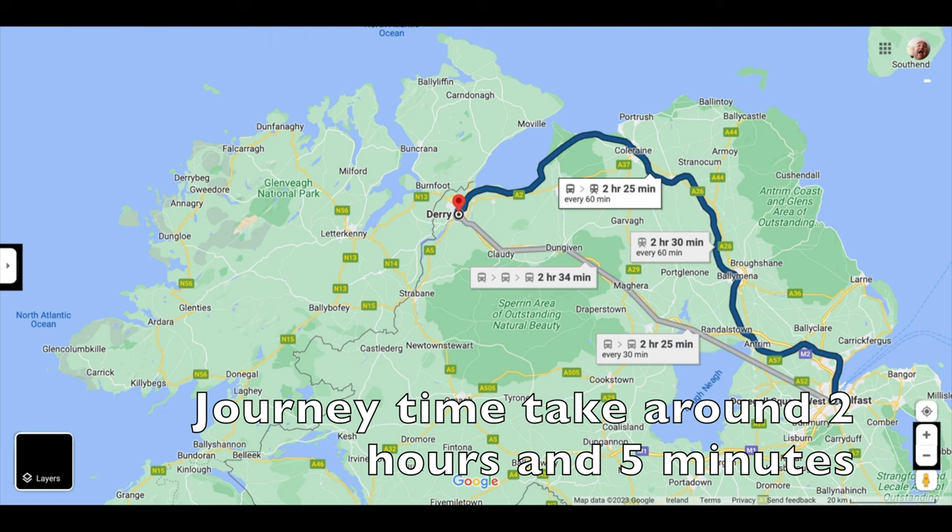Our stops along the way on this coastal route are York Gate, Mossley West, then Antrim, Ballymena, Cullybackey, Ballymoney, Coleraine, Castlerock, Bellarena, and then Derry City. The journey takes around 2 hours and 5 minutes.